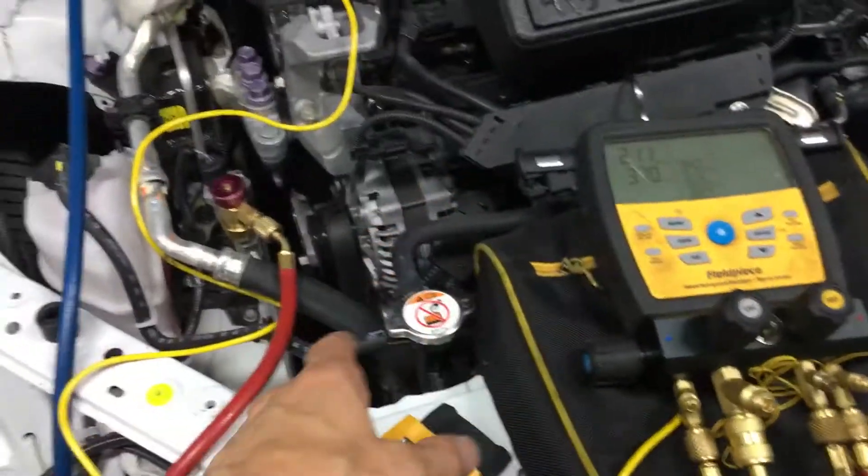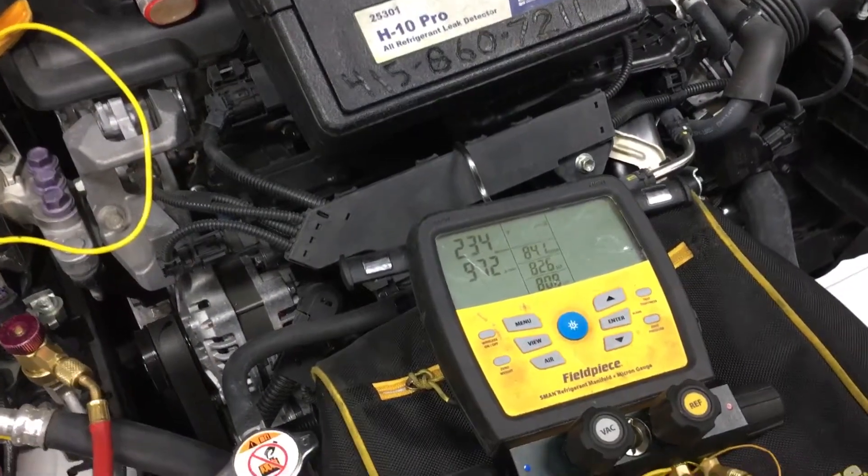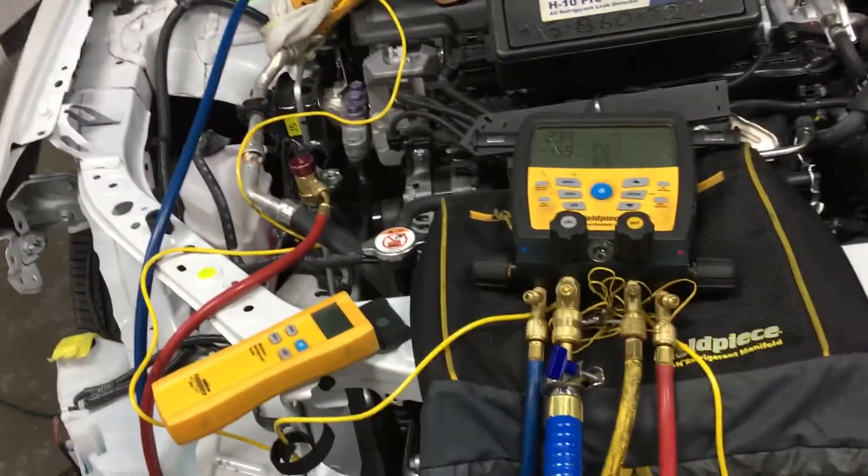If you read in the timeline from when I put these down to now, we're already into the 200 micron range — we're basically good to go for a refrigerant charge now.